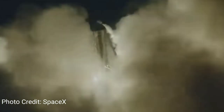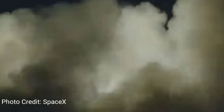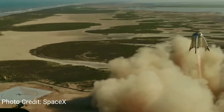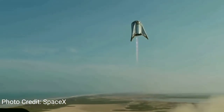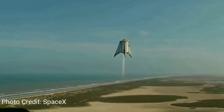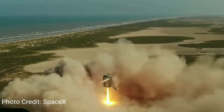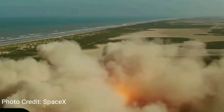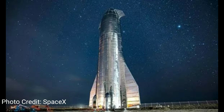Basically, they had to do similar tests for Starship. This is Starhopper — Starship's prototype vehicle — doing its 20 meter hop. Here it's doing its 150 meter horizontal point-to-point hop. Once they were able to accomplish all this, it made it easier to implement all this into Starship.